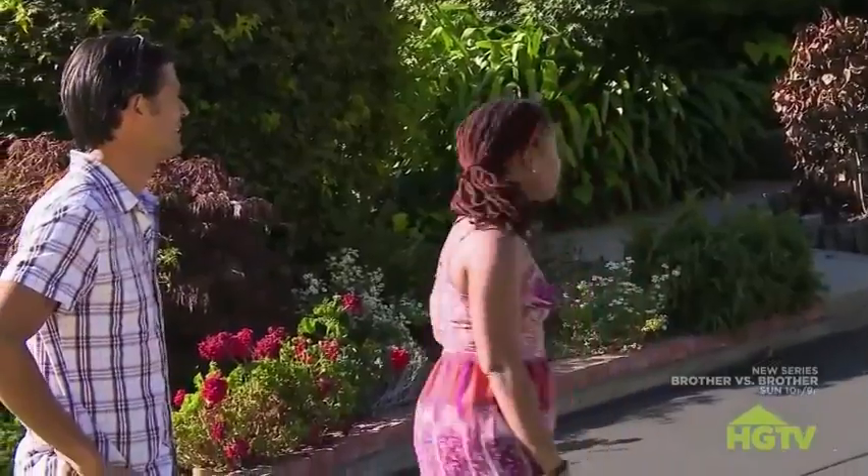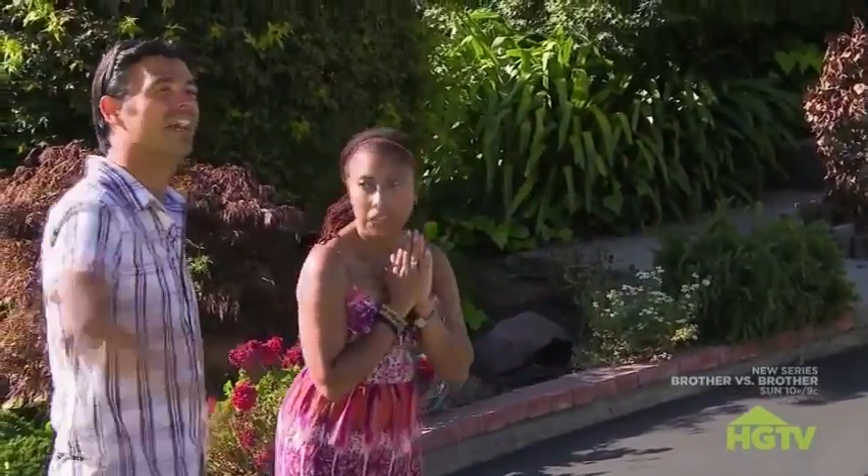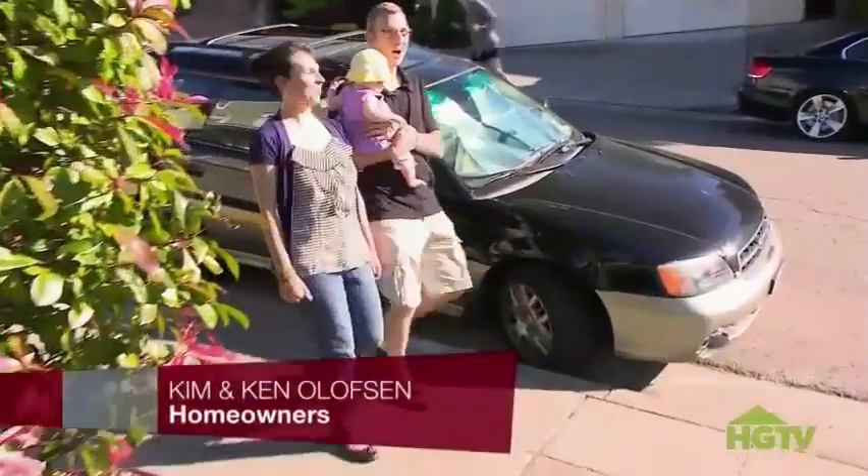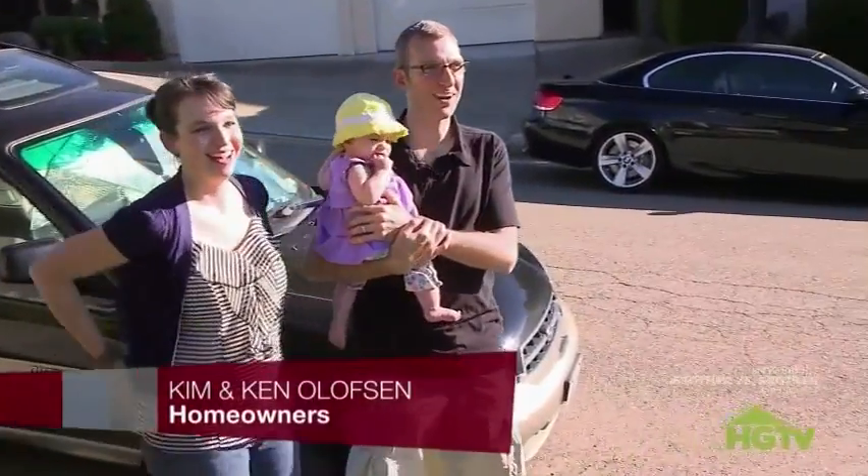This is pretty fantastic. This is a big project. Oh, my God. Hi. Hey, guys. You ready for this? Oh, it's amazing. Wow.